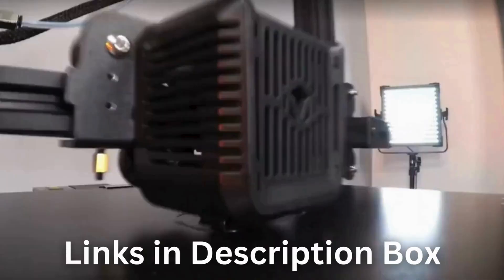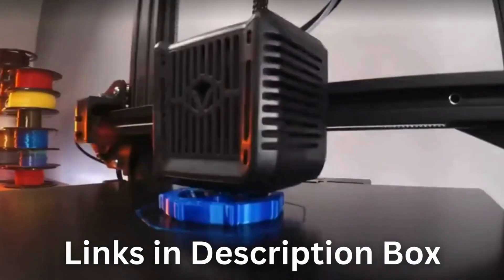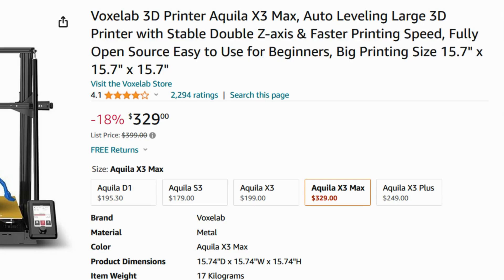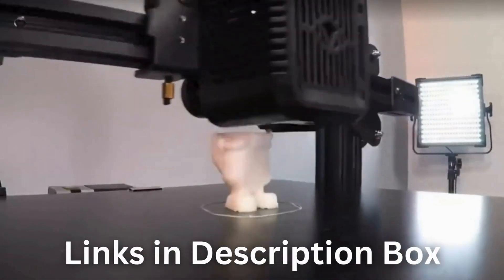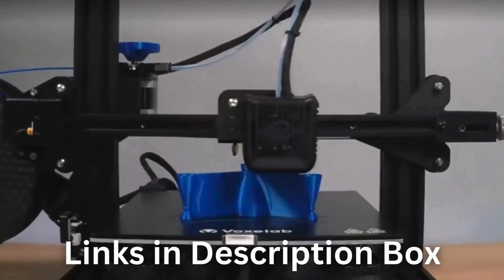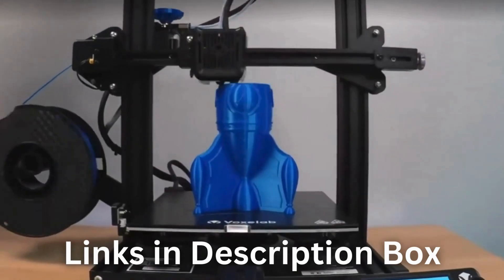Click the link below in the description box and start printing today. Amazon also has the printer for $329 with 18% off right now — I've also put the Amazon link in the description box. However, both conditions may vary and you might miss out on limited-time discounts and PayPal financing. The choice is yours, but better act now.